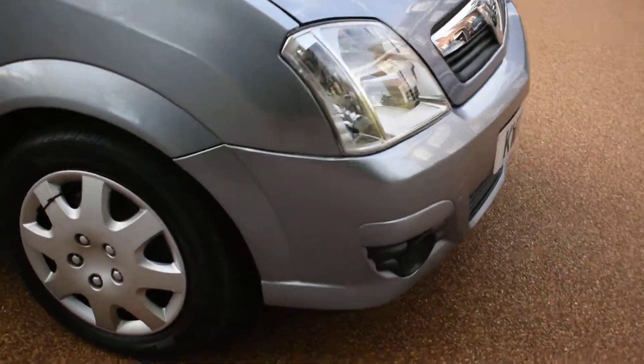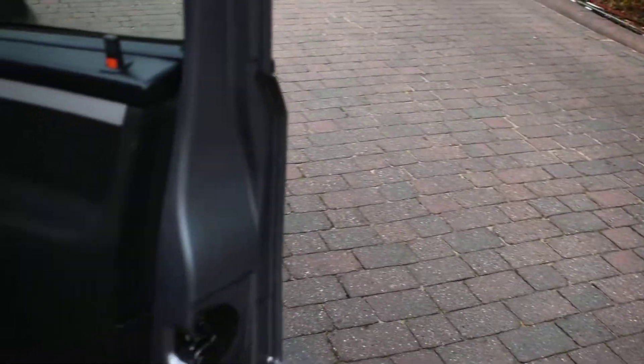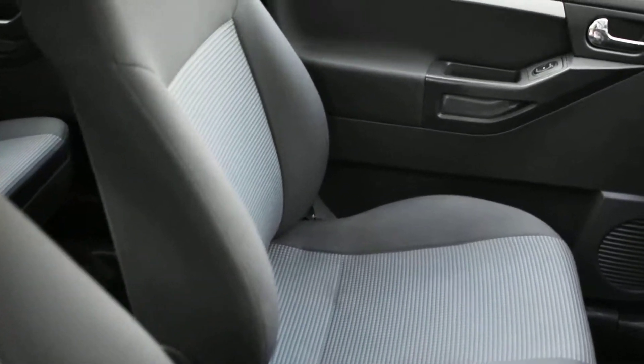I'll just show you the offside front wheel, which is all very nice. All the tyres are good. Here's the interior — this is the driver's door card, which is all nice. The seats are all in nice condition with no bad rips or tears.